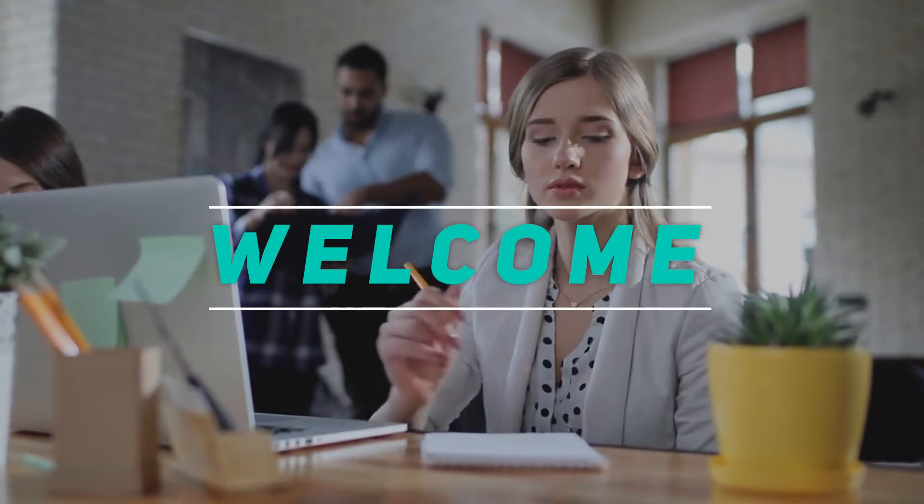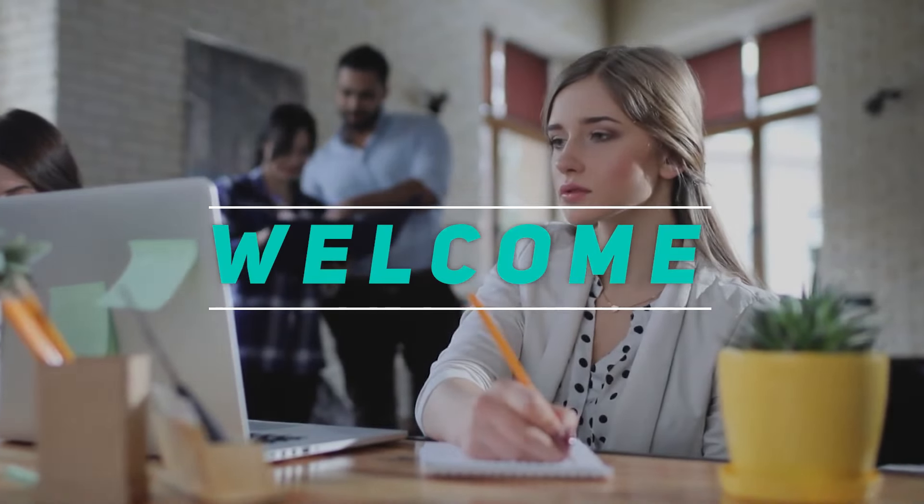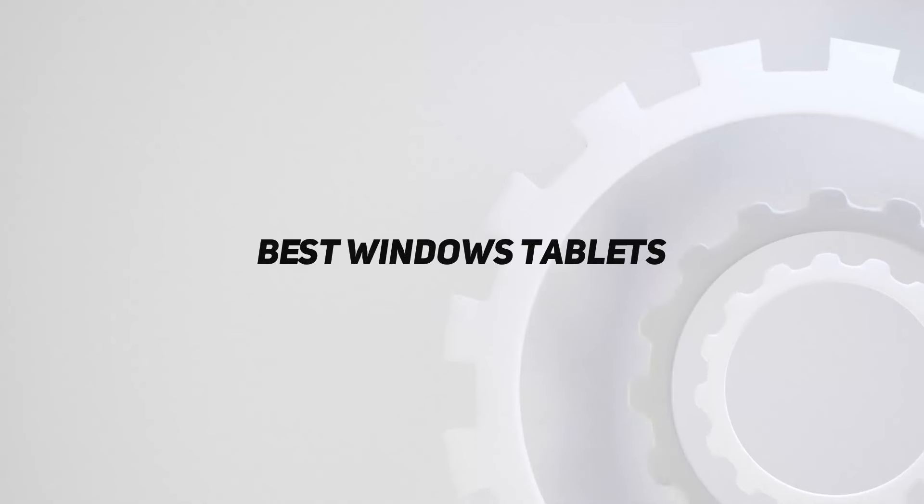Hey, welcome back to my channel. In this video, I'm gonna talk about Top 5 Best Windows Tablets.